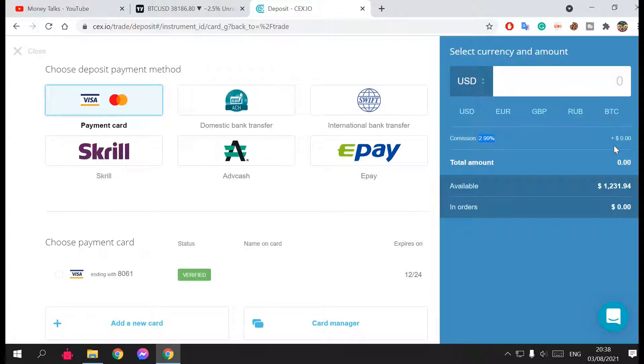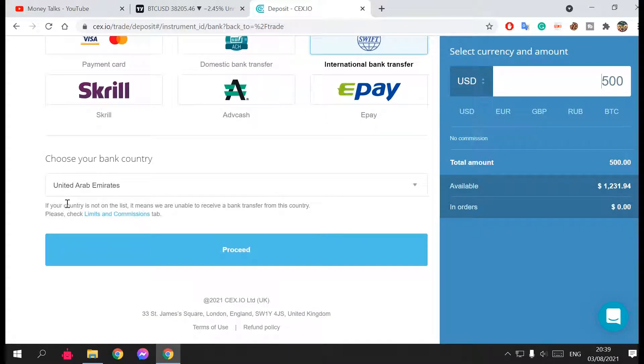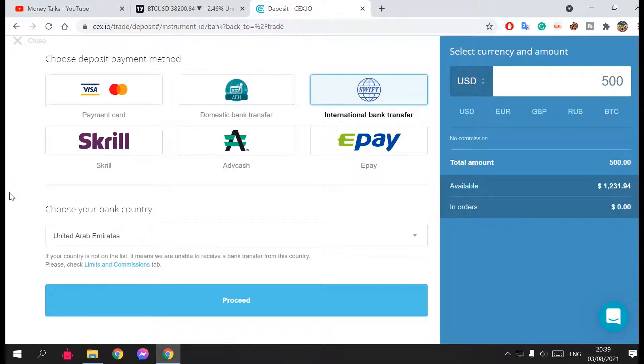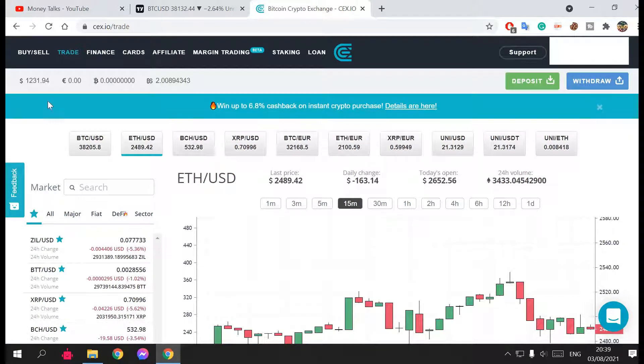The website shows you the commission for each payment method. For example, depositing $500 by credit card will deduct $15. If you use international bank transfer, it's free of charge — you go to your bank website and wire transfer money to the provided bank account details. You can also use Skrill, which is an online payment method. The deposit takes three to four days to show up in your balance.